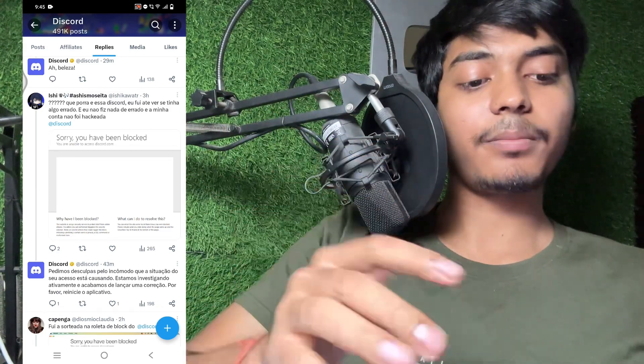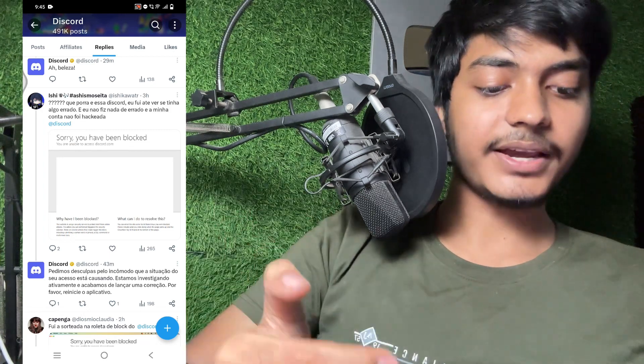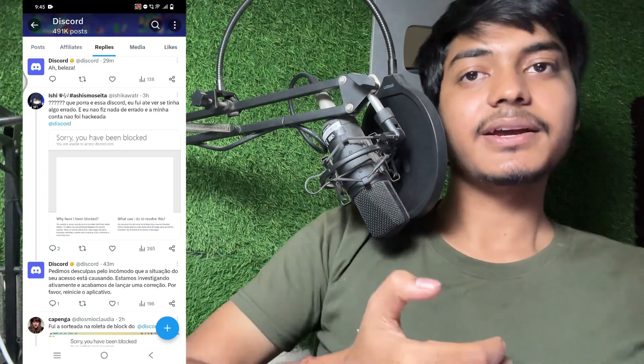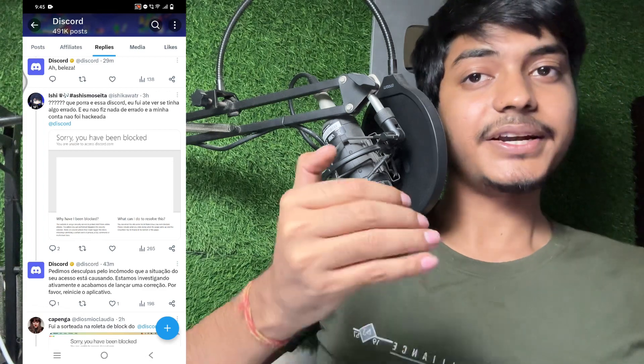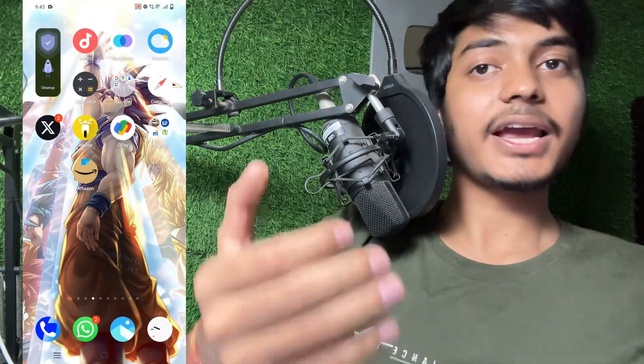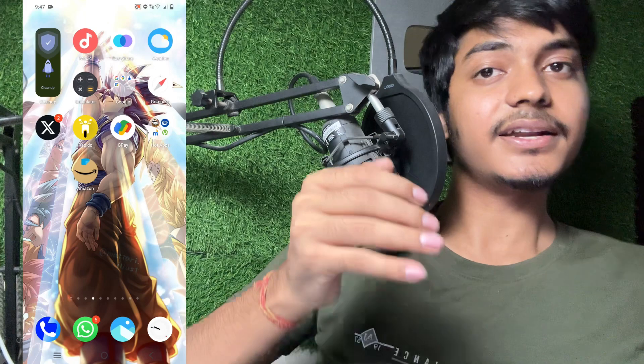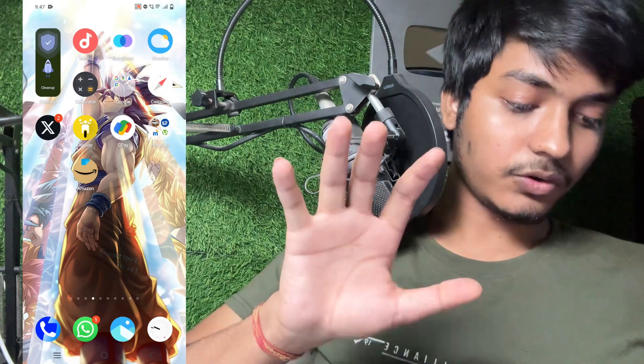Let's talk about the exact reason why this problem is showing. I will take you to Twitter. Right now many users — even me — when I try to open Discord on the website it is showing 'Sorry, you have been blocked,' even though I have not done anything against Discord's policy. I followed all the policies of Discord and still received this message.